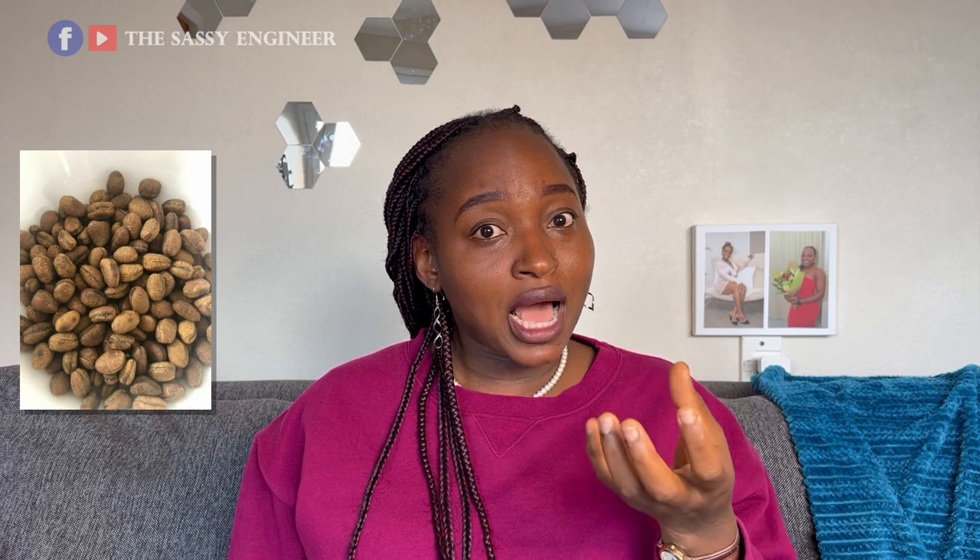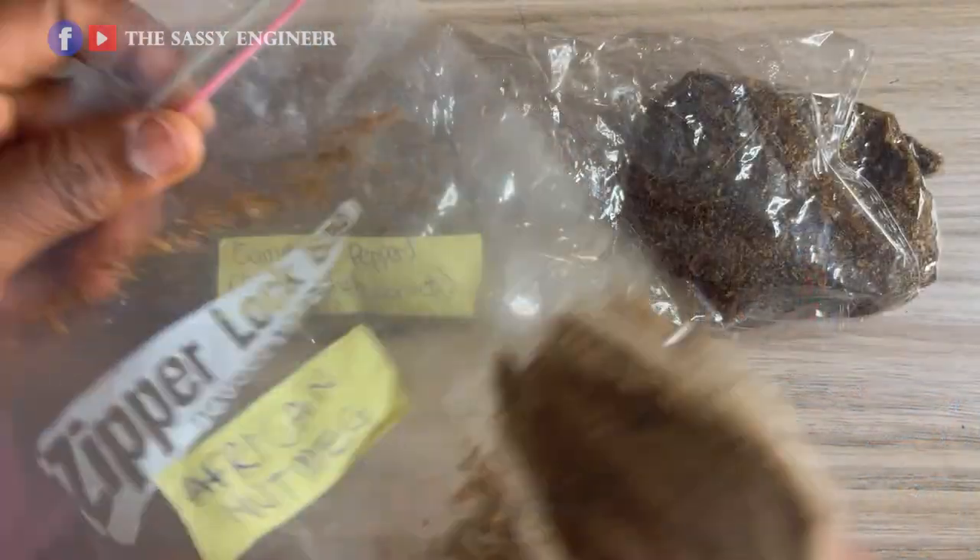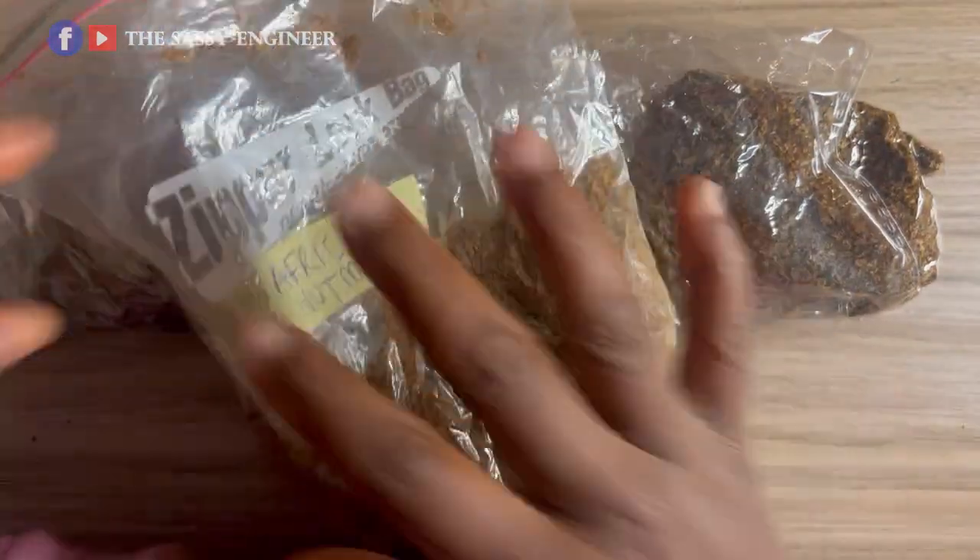Those are the common ones for us: pepe, suya spice. You can bring ground spice or whole spice using your discretion — ask yourself if a biosecurity officer would suspect insects inside. You can also bring ahuda, which is used to thicken and add flavor to ofe akwu. The English name is African nutmeg or calabash nutmeg. It looks like beans so be prepared to be asked, but they will allow it. Garri is also allowed.